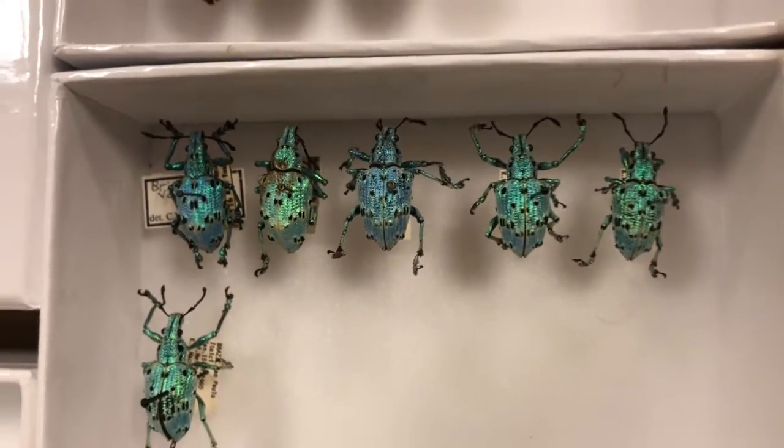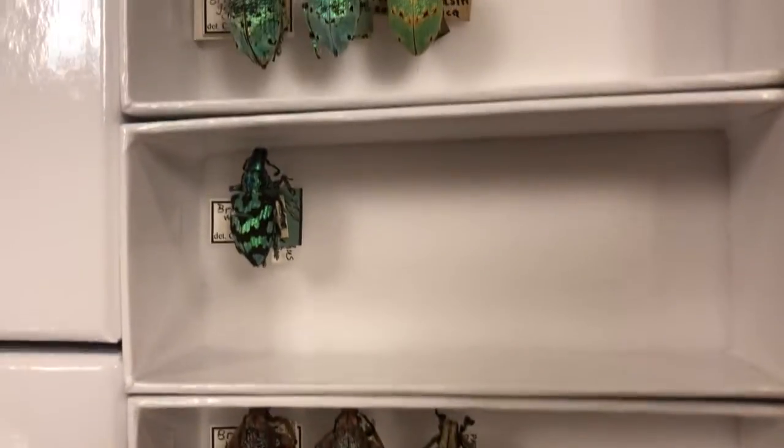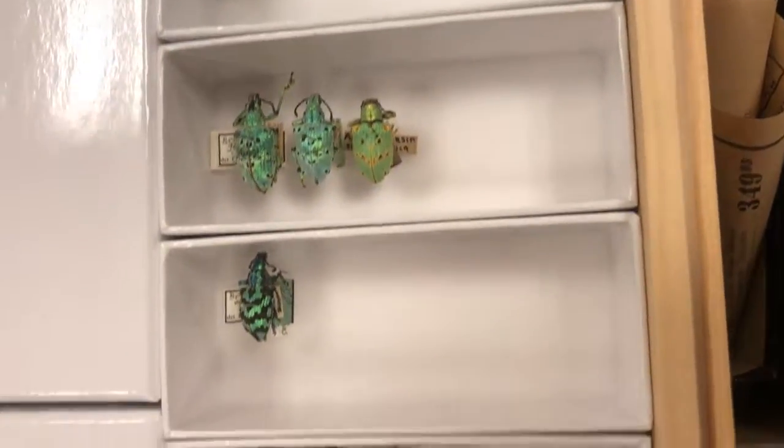So they don't have that really big kind of extension that most weevils have. We can show another drawer in a second. But these are all kind of flattened off, and a lot of them, at least in the tropics, do have this shiny color — and to be quite honest, I don't know why.